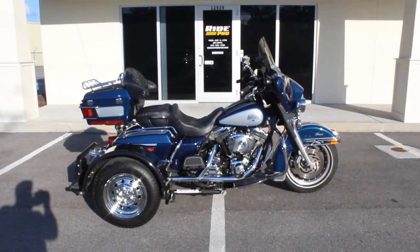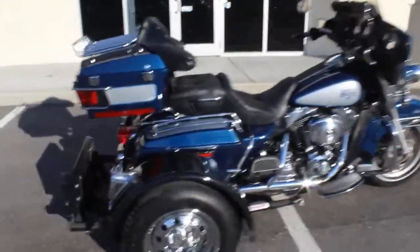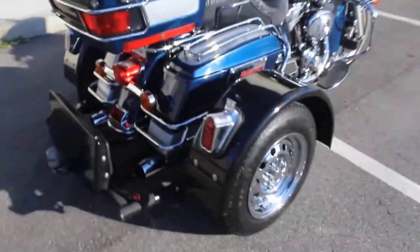Hey guys, RidePro back again with another bike for sale. Today we have a 2001 Harley-Davidson Ultra Classic with a Voyager trike kit on it.